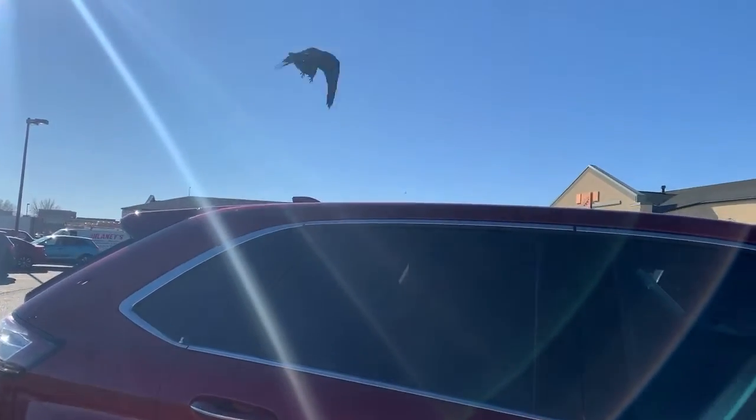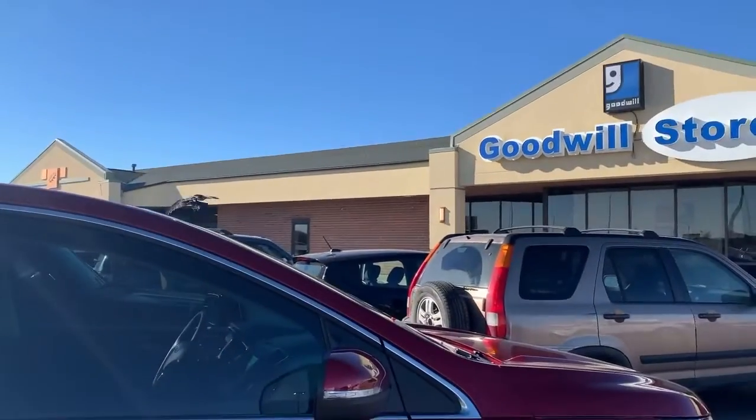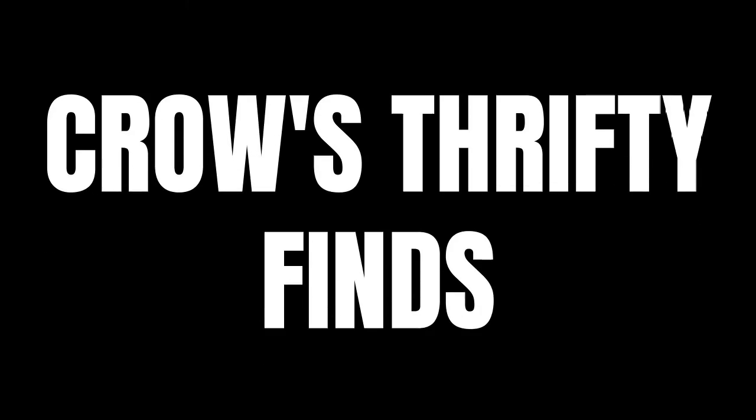It's quite the find. Hello friends and welcome back to Crow's Thrifty Finds. My name is Melanie.